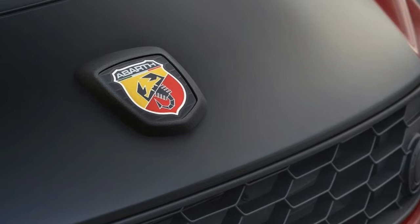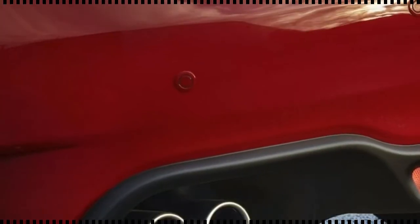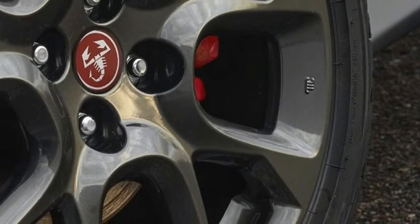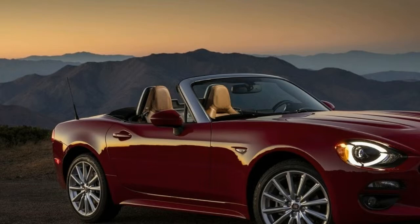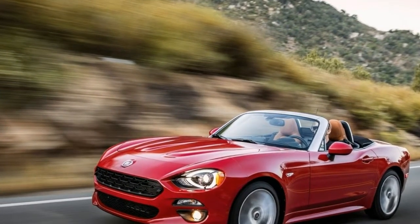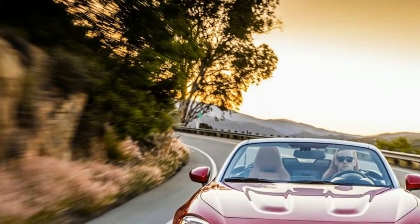What was new for 2017? This modern 124 Spider — the original was sold from 1967 through 1985 — was introduced for the 2017 model year. In place of the fourth-generation Miata's 155-horsepower 2.0-liter four-cylinder and six-speed manual transmission, the 124 Spider utilizes a Fiat 160-horsepower turbocharged 1.4-liter four-cylinder paired with the third-generation Miata's six-speed manual, which has gear ratios better suited to the turbo engine's power band.